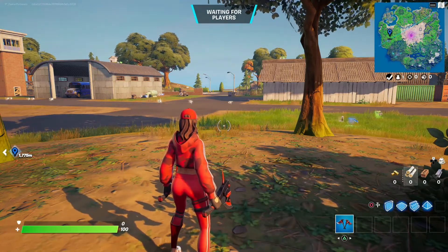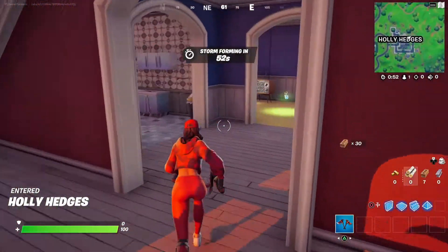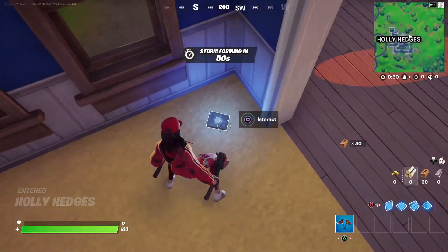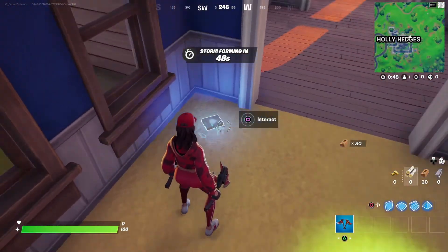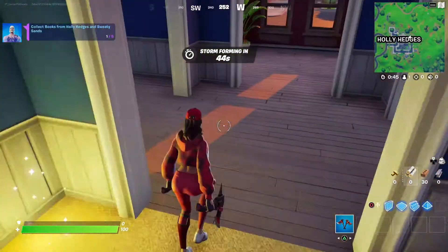Alright, let's go ahead and get started with the first book you have to collect. You'll see the book is right here in front of this window. Go ahead and interact with it, and that will collect your first book.